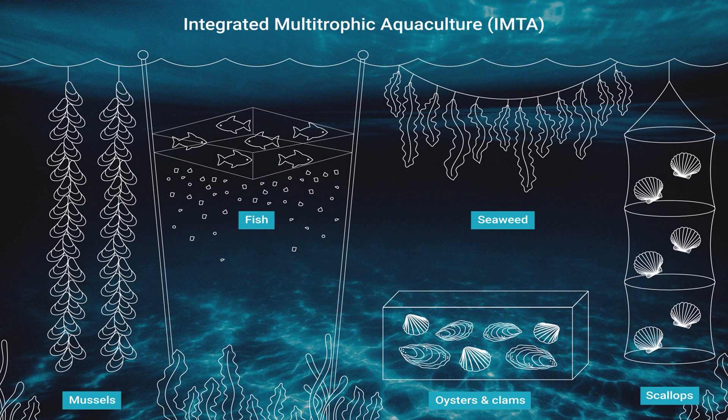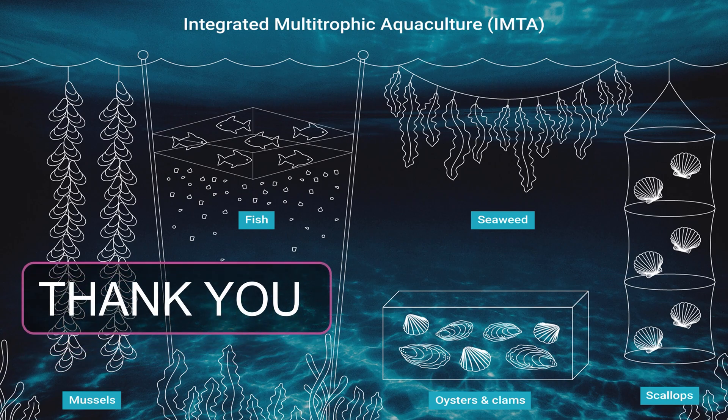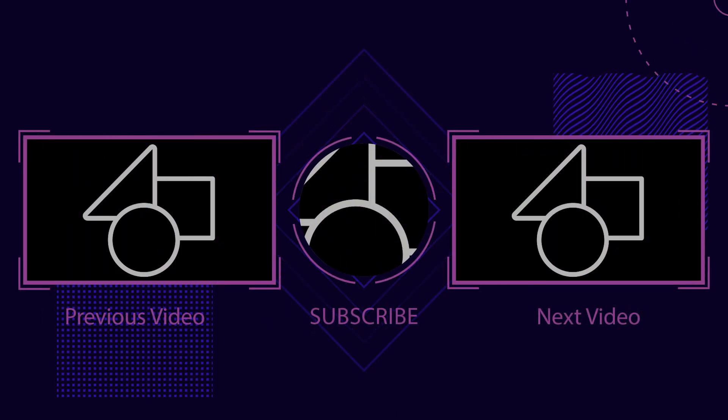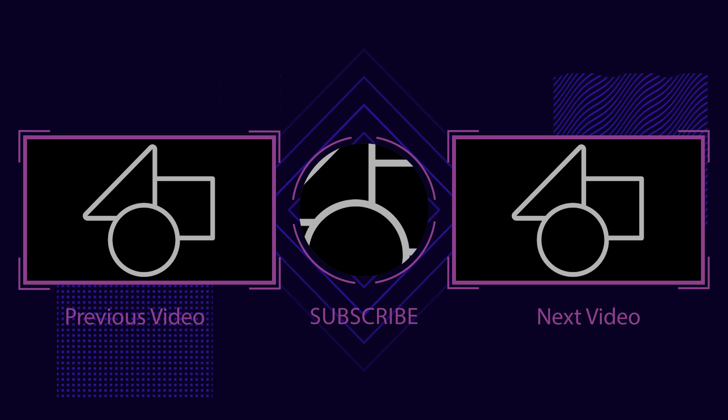We hope you enjoyed this video. If you did, please give it a thumbs up and share it with your friends. And don't forget to subscribe to our channel for more fascinating agriculture content. Thanks for watching, and we'll see you soon.